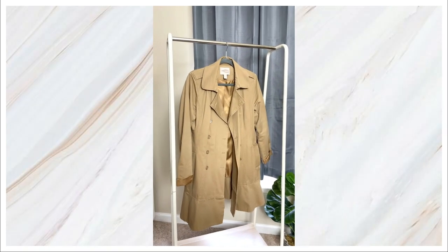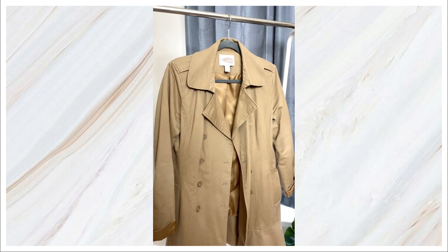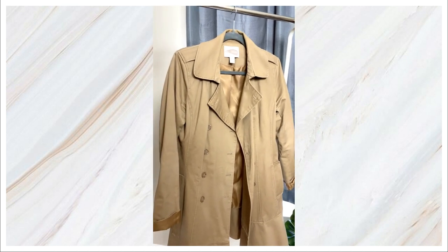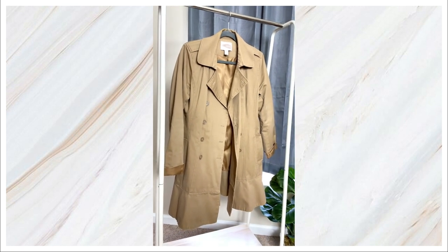Now the next way to style a trench coat for fall. In a video about trench coats I couldn't leave out a classic nude one. Here is a classic nude trench coat — it's your basic, classic trench coat for the season.